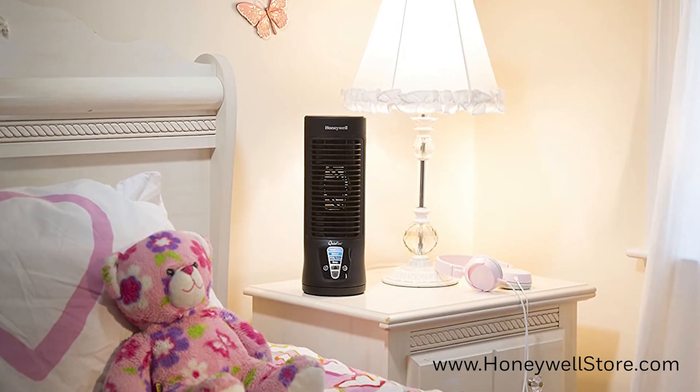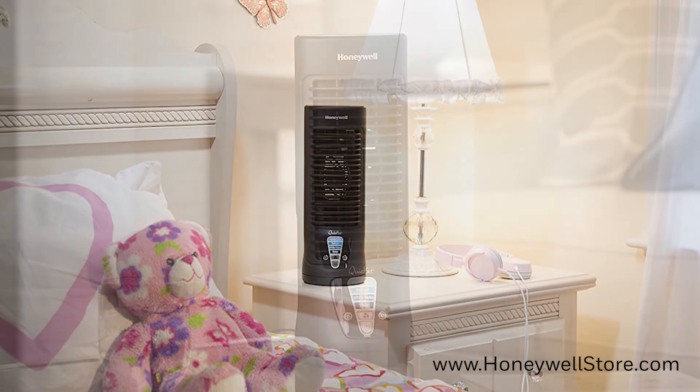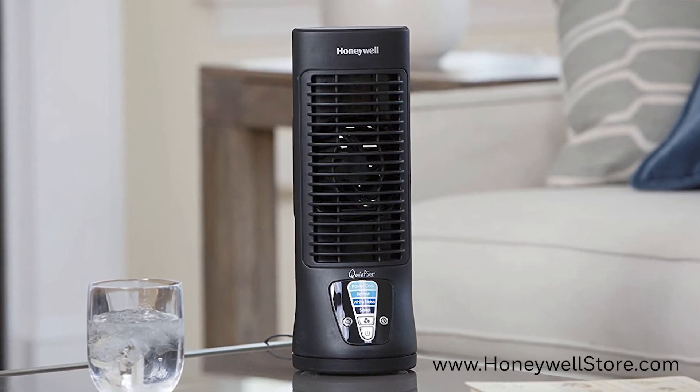If you're looking to cool a smaller area, the HFT210B Quiet Set Mini Tower Table Fan provides a similar experience but is better suited to personal tabletop cooling.